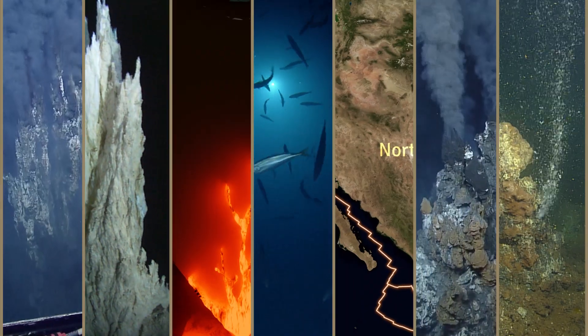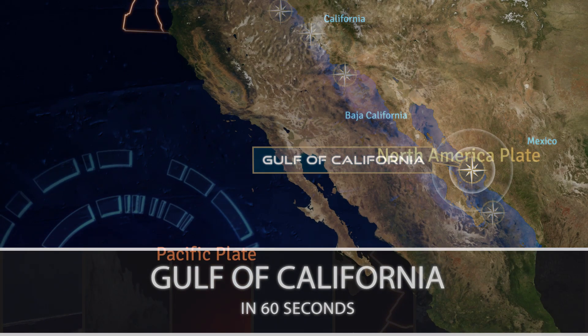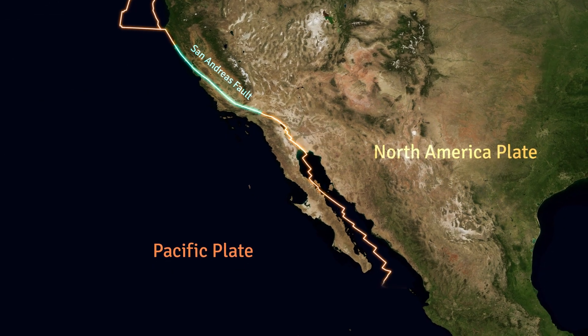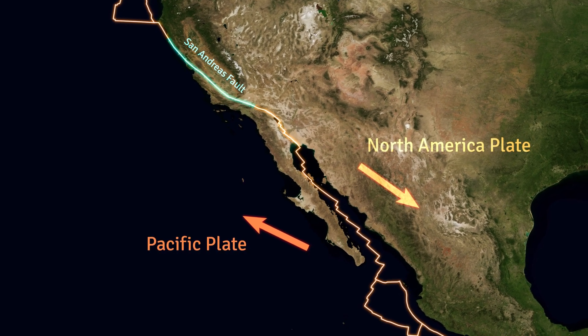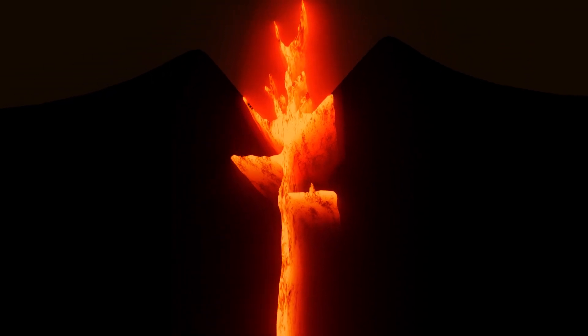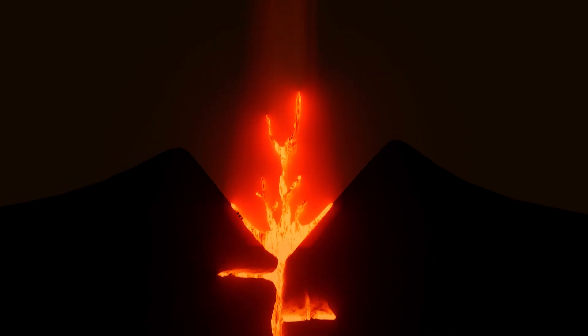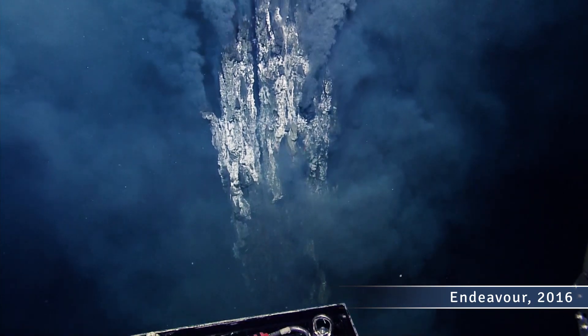Geologically, the Gulf of California is just a spectacular place. It's basically the southern end of the San Andreas Fault. Baja California is sort of pulling away from the rest of North America, opening up a huge rift. As that rift opens up, magma rises to the surface and it has all this sediment over the top of it. That magma heats up the sediments, releases a lot of carbon dioxide, and creates hydrothermal vents on the seafloor.